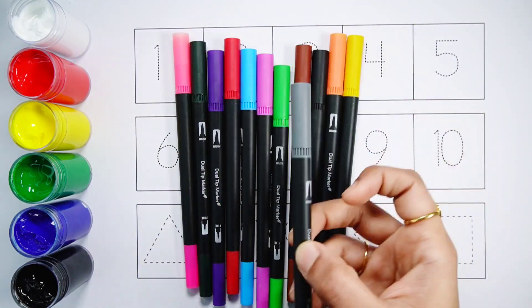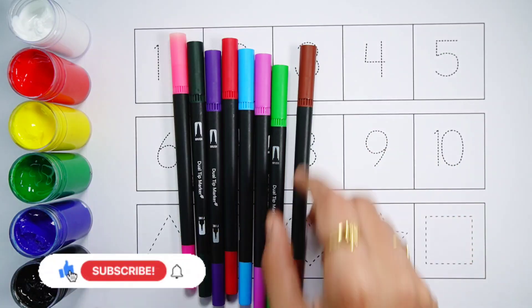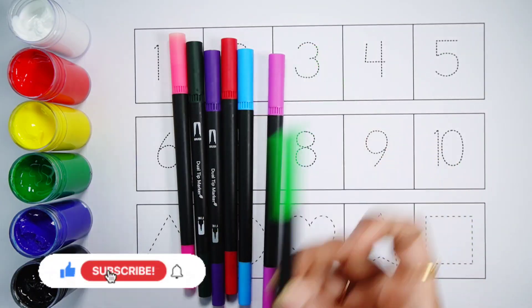Dark blue color, gray color, yellow color, orange color, black color, brown color, light green color.